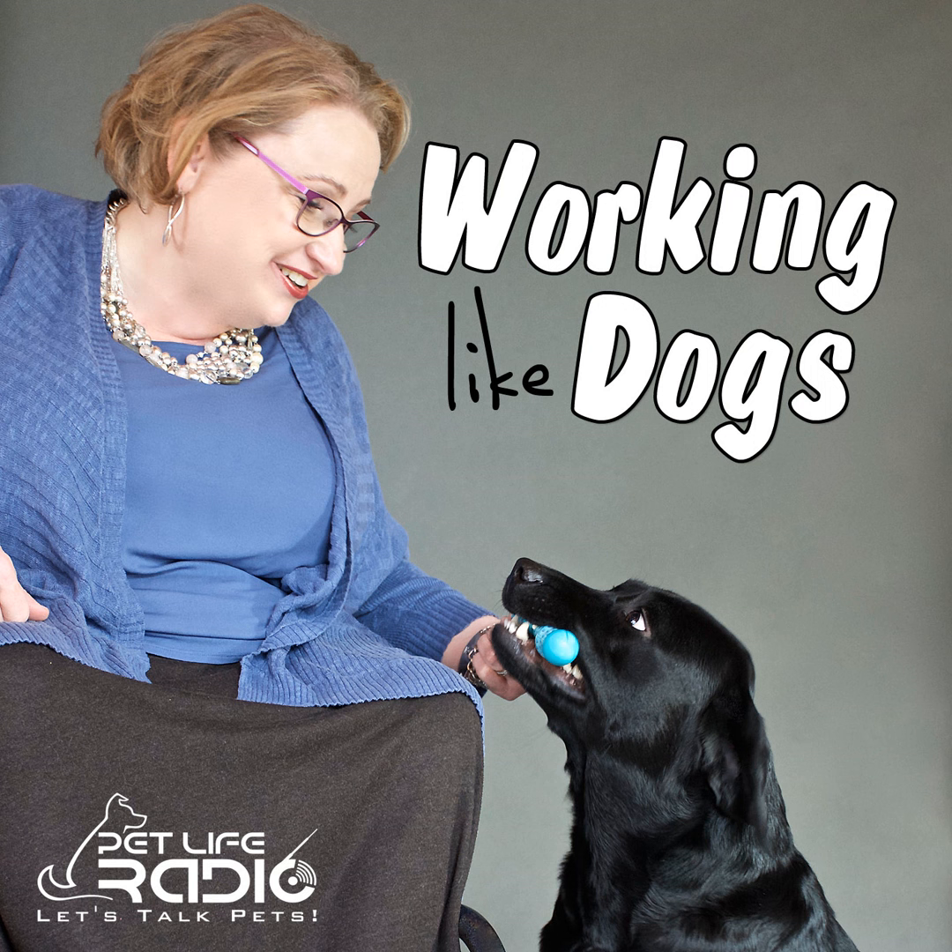Welcome back to Working Like Dogs on Pet Life Radio. It's my pleasure to welcome Maria Goodavage to our show today. Hello, Maria, and welcome — and hello to Whistle as well. Whistle's tail is wagging; he says hello. So Maria, I have to start by asking you: you are a former USA Today journalist, so how did you decide to write about military dogs for your first book, Soldier Dogs, and now Top Dog?